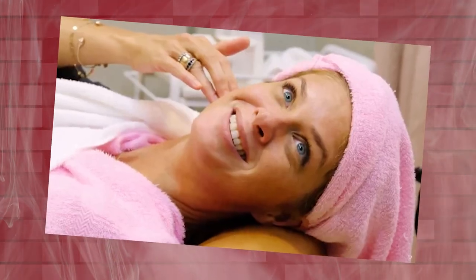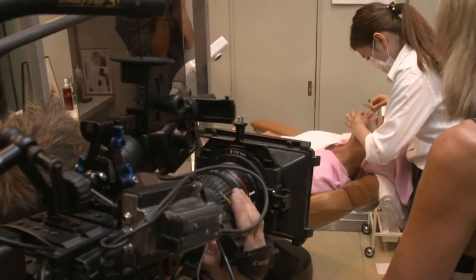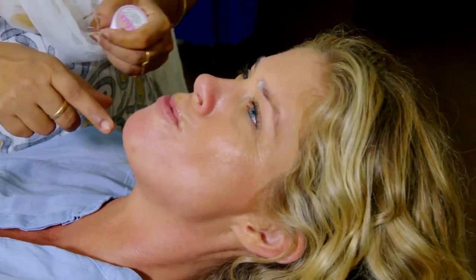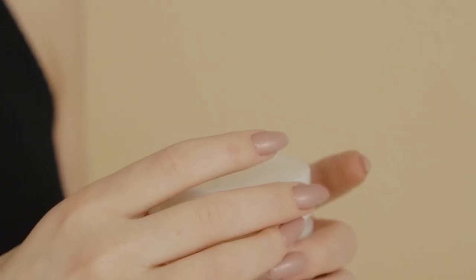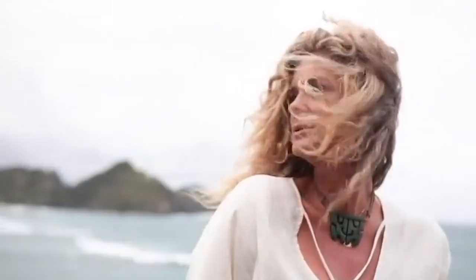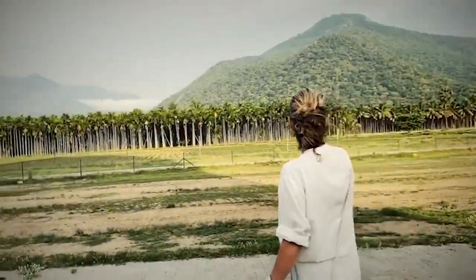Rachel's skincare routine also includes additional steps tailored to her skin's needs, such as using a gentle exfoliator once or twice a week to remove dead skin cells and promote cell turnover. This step helps maintain a youthful complexion by revealing fresher, brighter skin. By following Rachel Hunter's skincare routine, viewers can experience a multitude of benefits and slow down the aging process. The toner spray refreshes and balances the skin, while rosehip oil and acai berry provide deep hydration, nourishment, and protection. The moisturizer with calendula and chamomile soothes and maintains skin health, promoting a radiant, youthful complexion.